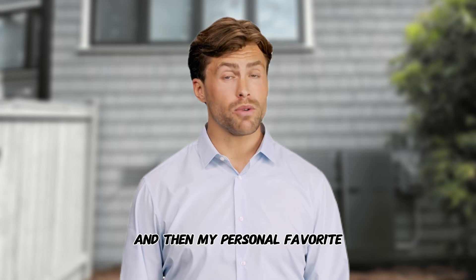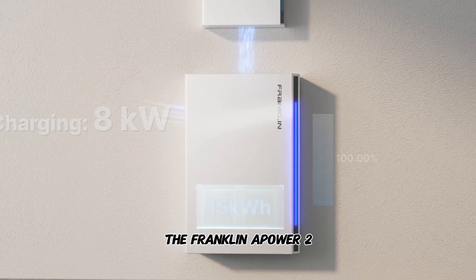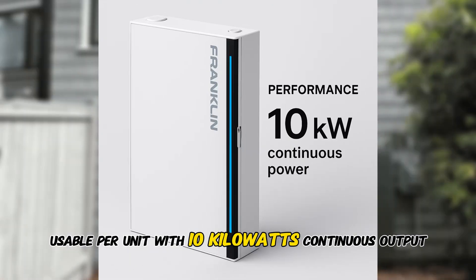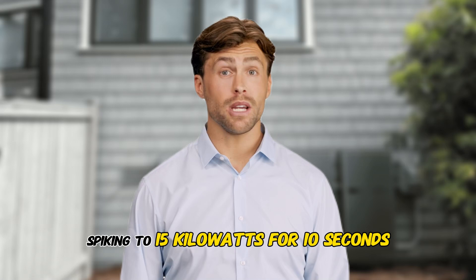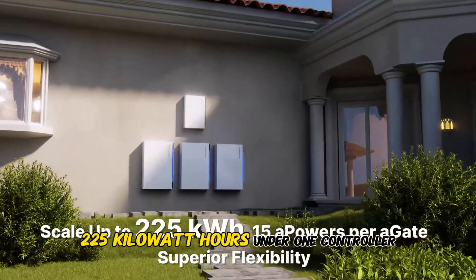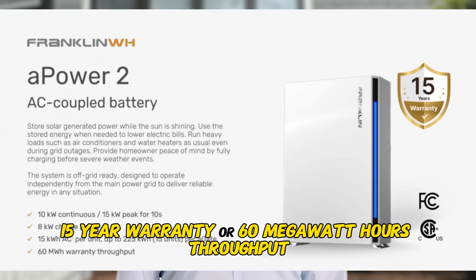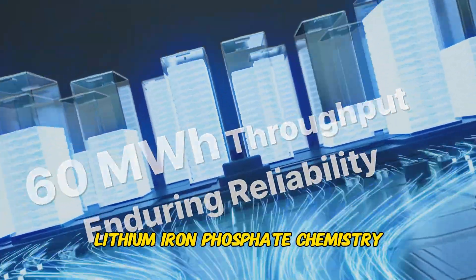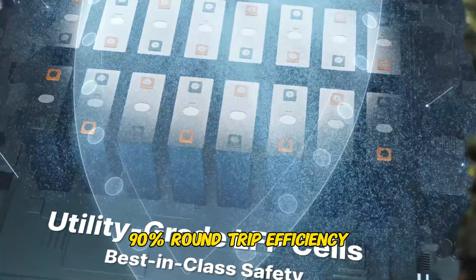And then my personal favorite, the Franklin A-Power 2. This packs approximately 15 kilowatt hours usable per unit, with 10 kilowatts continuous output, spiking to 15 kilowatts for 10 seconds. You can scale up to 15 units — that's a massive 225 kilowatt hours under one controller. 15-year warranty or 60 megawatt hours throughput, lithium-iron phosphate chemistry, 90% round-trip efficiency.